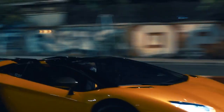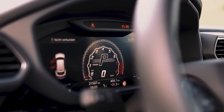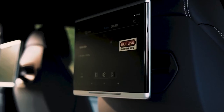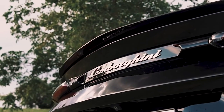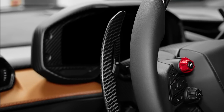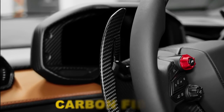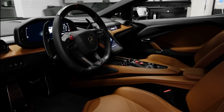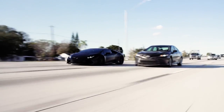Step inside the Lamborghini Luminar and you are greeted by a cabin that exudes opulence and sophistication. Winkleman's attention to detail is evident in every aspect of the interior design. The finest handcrafted materials, such as supple leather and carbon fiber accents, adorn the seats, dashboard, and door panels, creating an environment of unparalleled luxury.